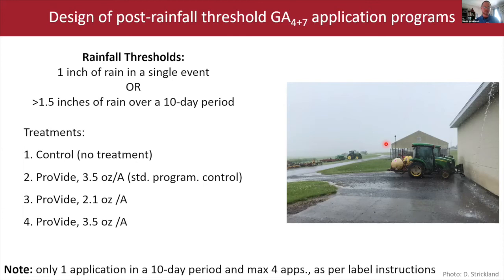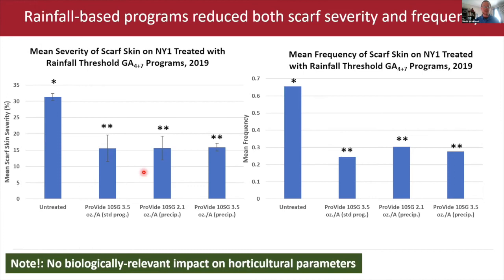We were interested in applying PGRs only when a certain rainfall threshold was met: either one inch of rain in a single event, or an inch and a half over a 10-day period. The idea is that this influx of water swells the fruit, causes stress on the peel, and that's where you see the disorder developing. We tried this at a high and low rate, and also ran a standard calendar-based program of four applications over the first 60 days. What we found was that rainfall-based programs worked.